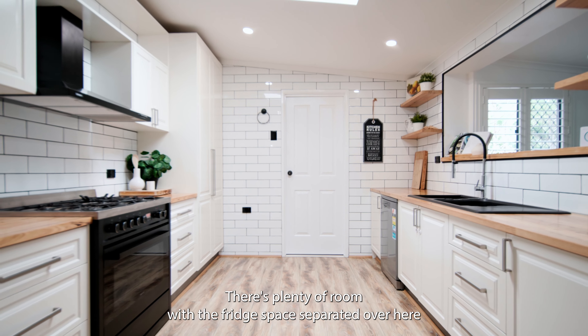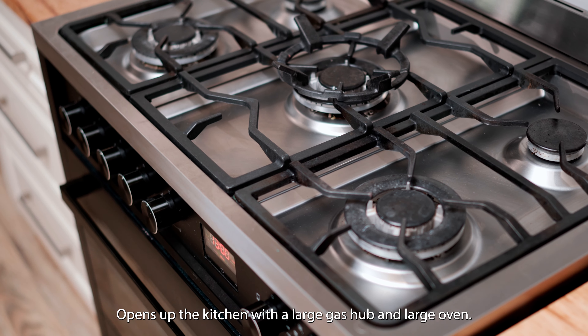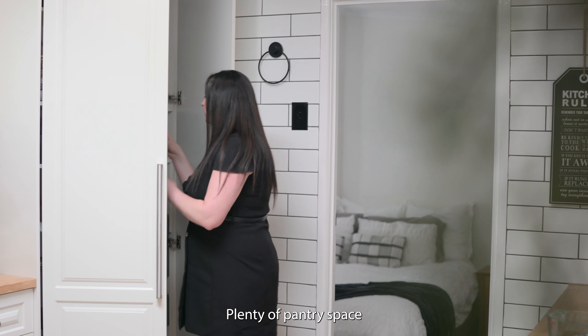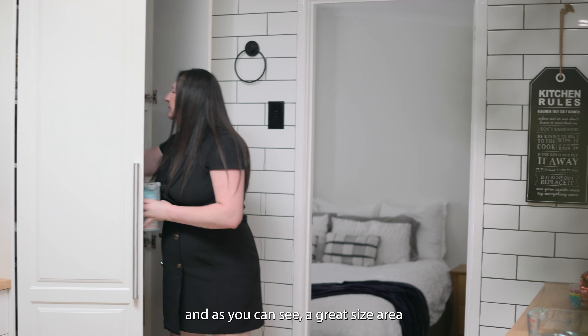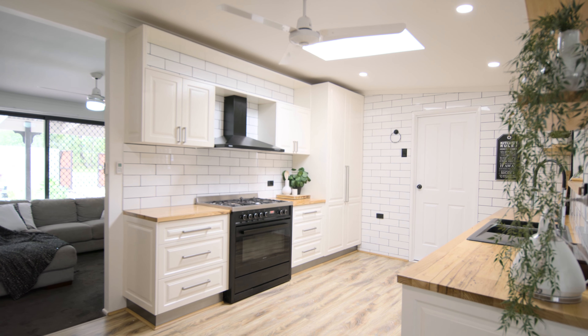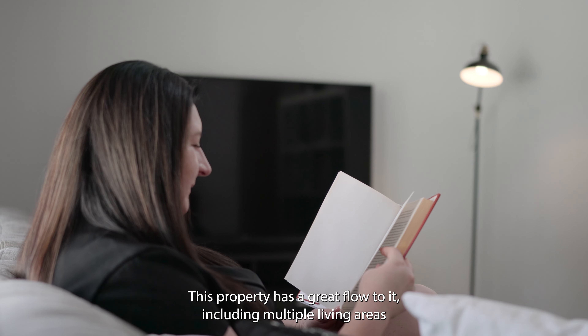This wonderful bright and airy kitchen is perfect for those that love to cook. There's plenty of room with the fridge space separate over here, which opens up the kitchen, along with a large gas hob and large oven, plenty of pantry space, and a great size area to prep those meals in.